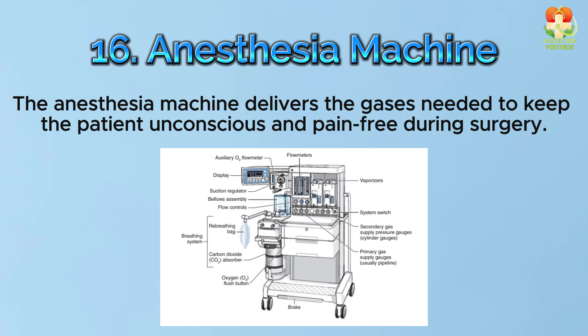Number 16: Anesthesia machine. The anesthesia machine delivers the gases needed to keep the patient unconscious and pain-free during surgery.